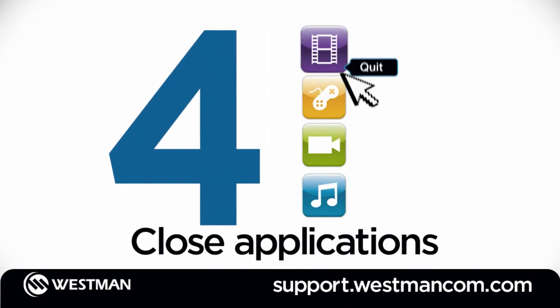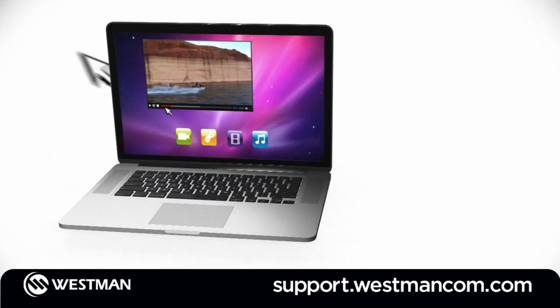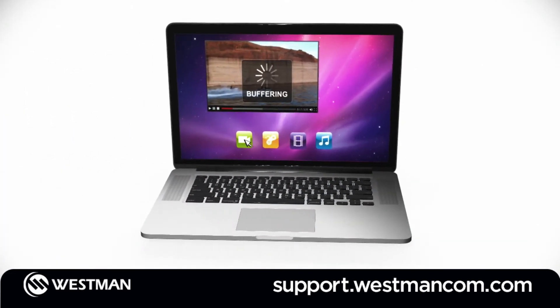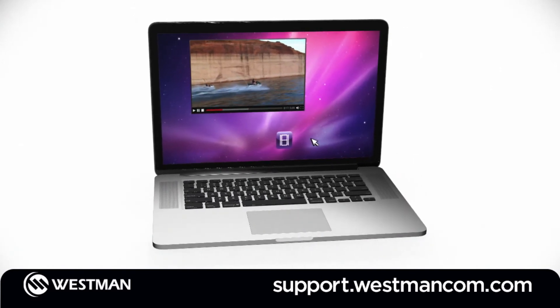Number 4: close Wi-Fi-hungry applications when you're not using them. Leaving some programs open, like those used for online streaming or video games, will use up bandwidth even after you've moved on to something else.